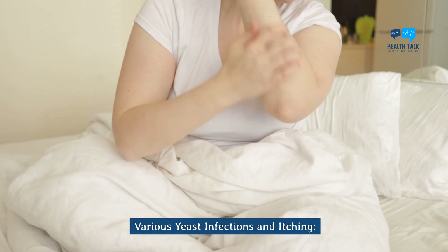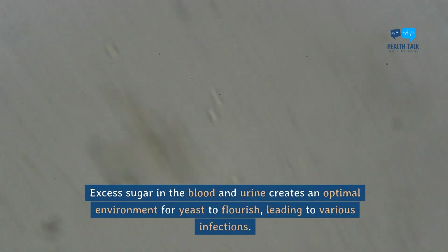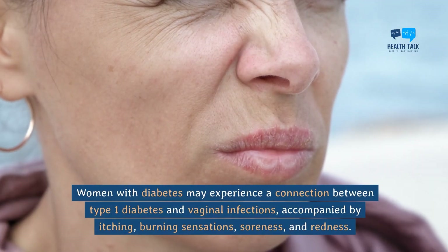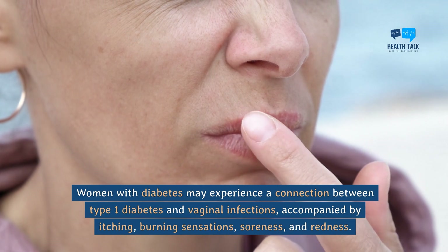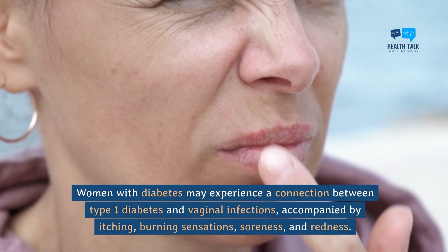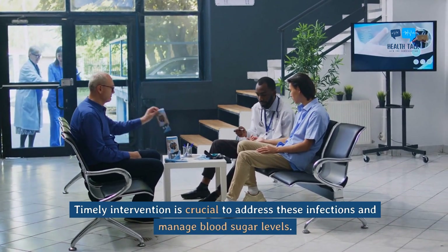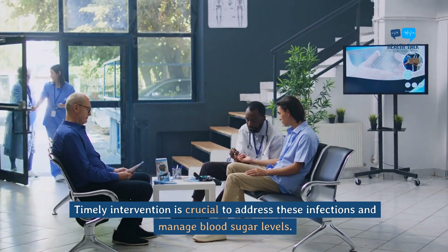Various yeast infections and itching. Excess sugar in the blood and urine creates an optimal environment for yeast to flourish, leading to various infections. Women with diabetes may experience a connection between type 1 diabetes and vaginal infections, accompanied by itching, burning sensations, soreness, and redness. Timely intervention is crucial to address these infections and manage blood sugar levels.